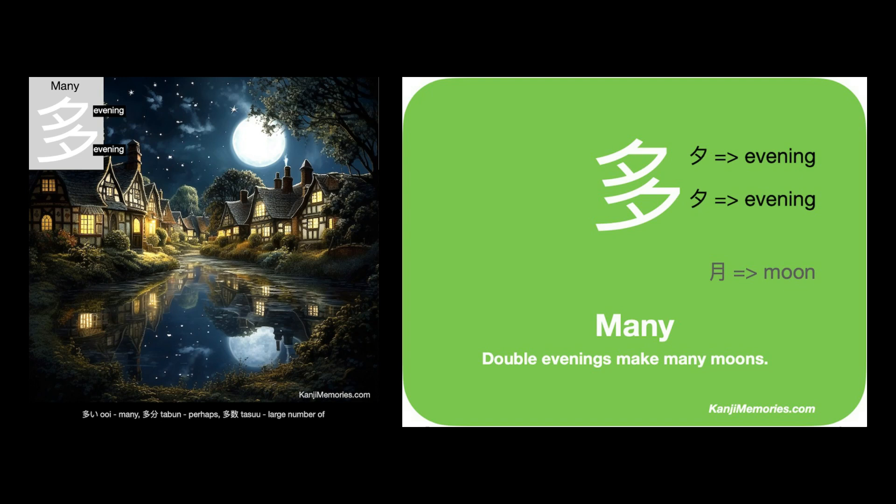We put the two cards together and look at the suggested association: double evenings make many moons. In our image we made use of the reflected moon, and we know the evening symbol is based on a representation of the moon. Double evenings make many moons.